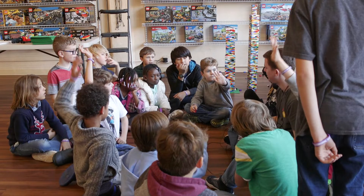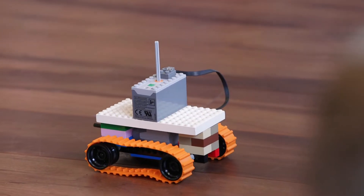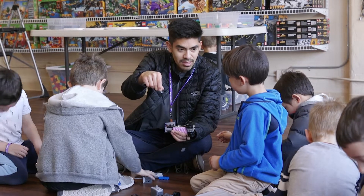Our STEM programs teach kids real-world concepts in engineering, physics, and architecture with guidance from myself and other instructors.